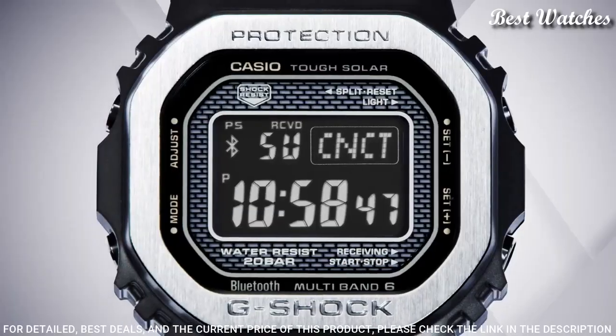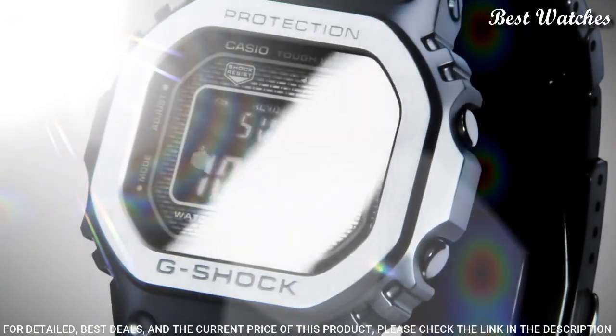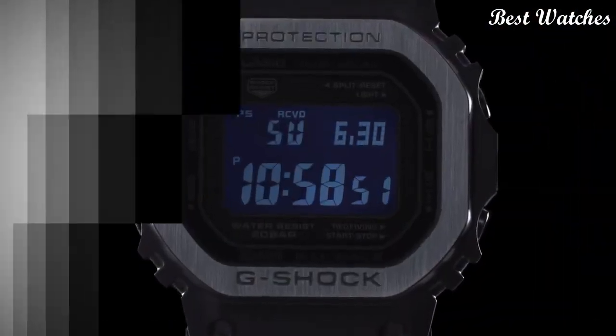The following features are equipped: radio-controlled, Bluetooth, world-time, countdown timer, backlight, perpetual calendar, date, day, month, chronograph, and alarm.